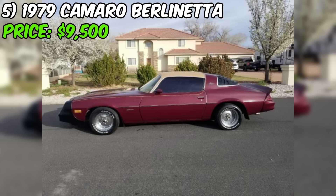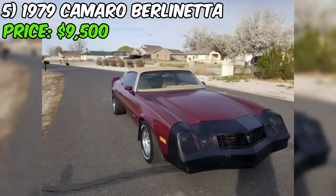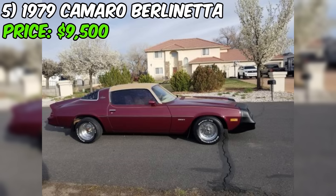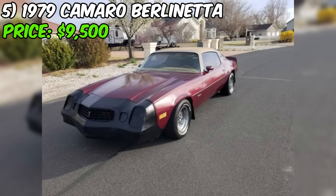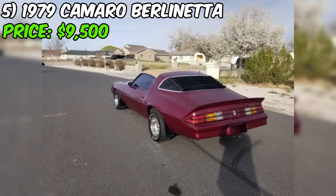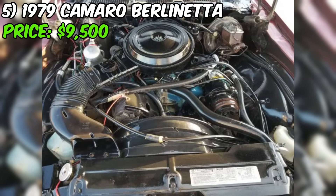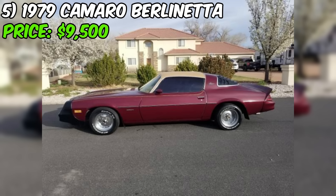Number five: the 1979 Camaro Berlinetta, available on Craigslist for a firm $9,500, is a classic American muscle car in good condition. It comes equipped with a powerful 350 cubic inch V8 engine featuring a four-barrel carburetor and a factory four-speed manual transmission. The car also has air conditioning. According to the seller, the car runs great, is super dry and very solid, indicating it has been stored properly.